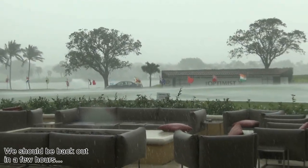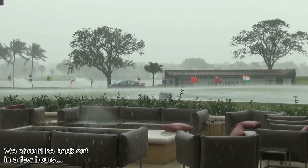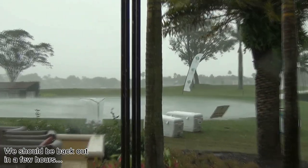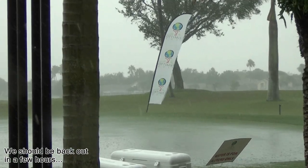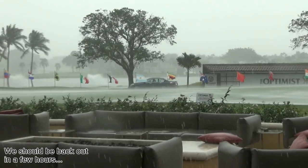We're just having a bit of a weather delay. As you can see, it's just absolutely bucketing down. The first order of play is to get the players off the course and then the parents follow.